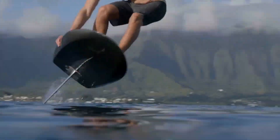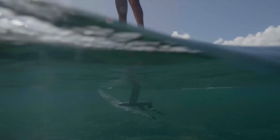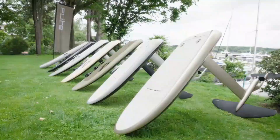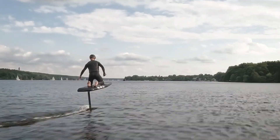Riders control the board using a handheld wireless remote, adjusting speed and balance with precision. Whether you're a seasoned water sports enthusiast or a beginner looking for a thrilling new experience, the Flight Board E-Foil delivers an unmatched sense of freedom and adventure.